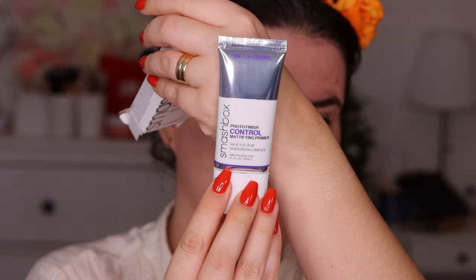My friend Valerie loved the original Primerizer — the one that was in the glass bottle — and I've sent it to her a couple of times. They switched the packaging and it now looks similar to the new format, but it's the same primer. I actually prefer this new packaging a little bit more.